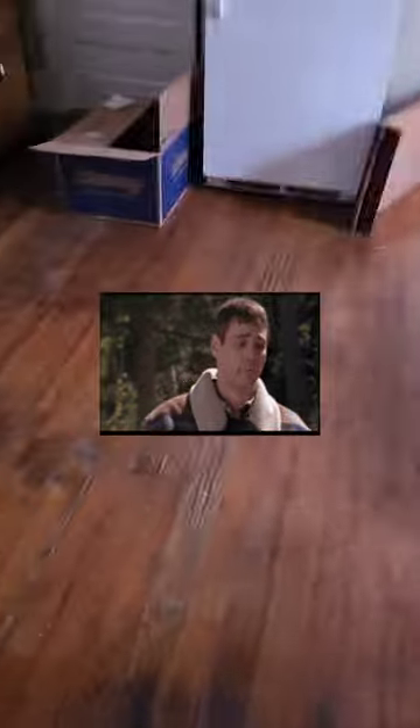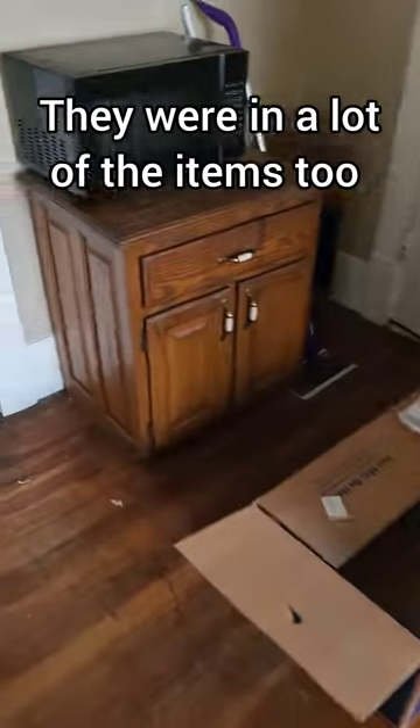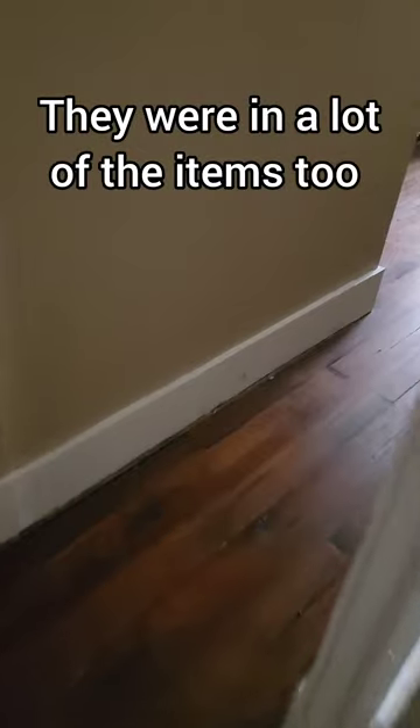This job was pretty disgusting because there were cockroaches everywhere. As soon as you open the door and turn the light on, you can just see the cockroaches scattered. The customer had to evict the tenant, and she left behind all these items that you can see in the video.